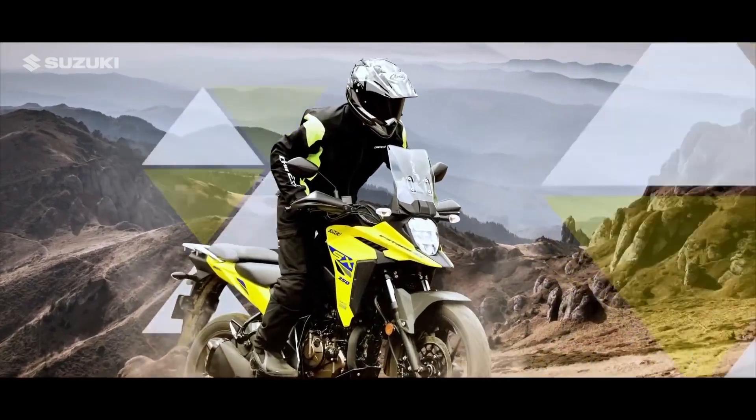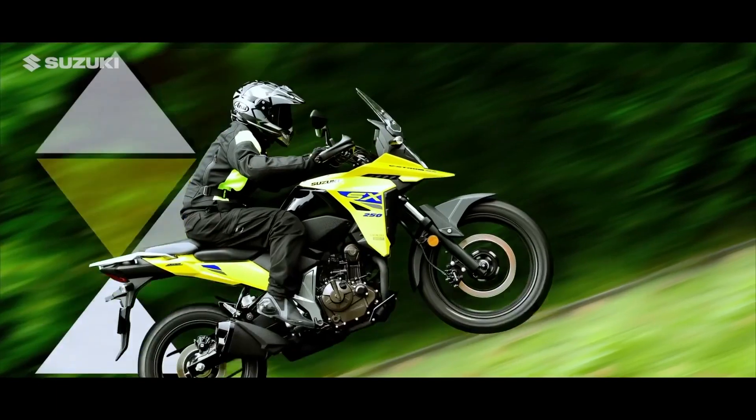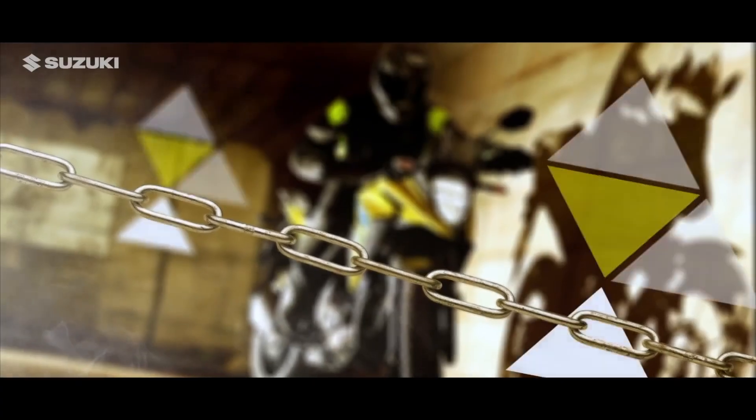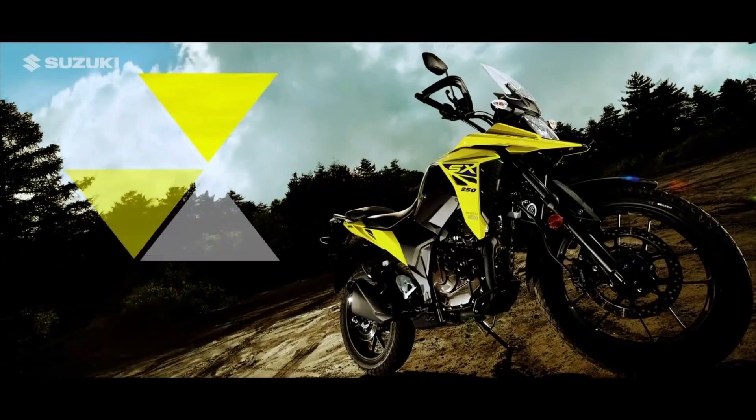As we continue our V-Strom SX adventure, we get a sense that this ride doesn't just pack a punch, but is a stylish on- and off-road performer packed with features that make this a reality.